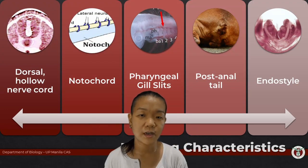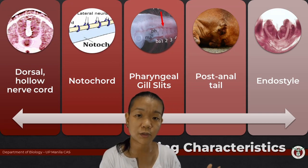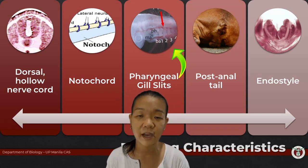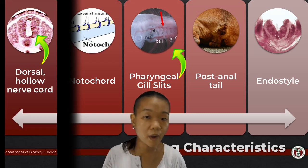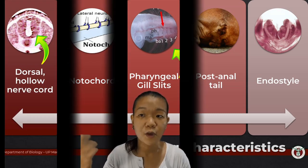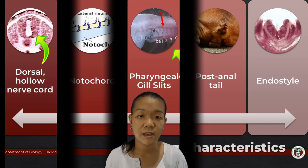What about hemichordata? Hemi means half. The distinguishing features that they share with chordates is that they have pharyngeal gill slits, and some species also have the dorsal hollow nerve cord. You could say hemi refers to either having one of the two chord structures, or it could refer to having half of the features of chordates. Whichever way you put it, that's kind of how they named it — half a chordate.